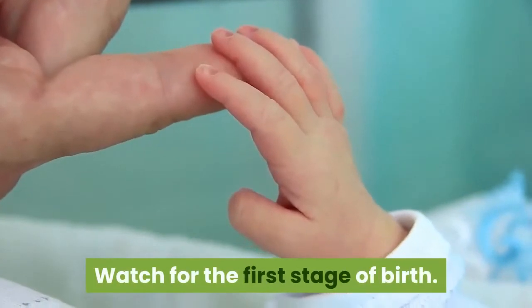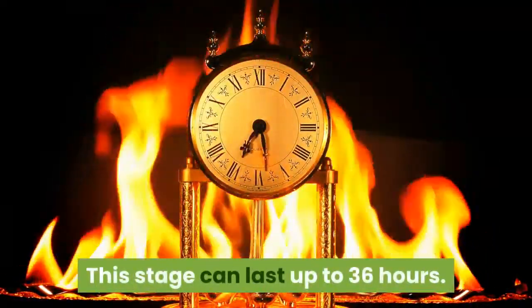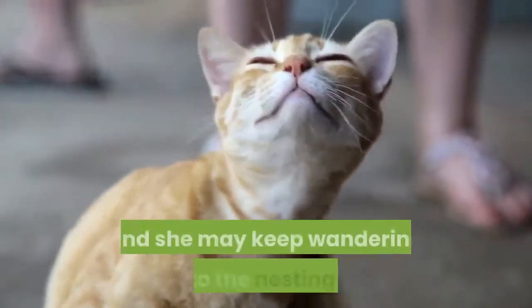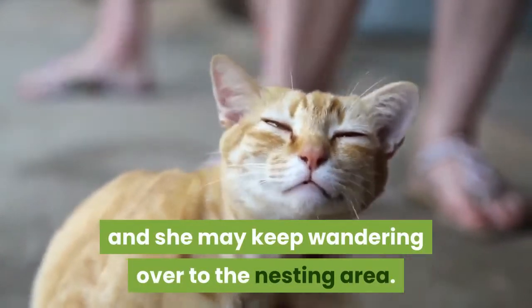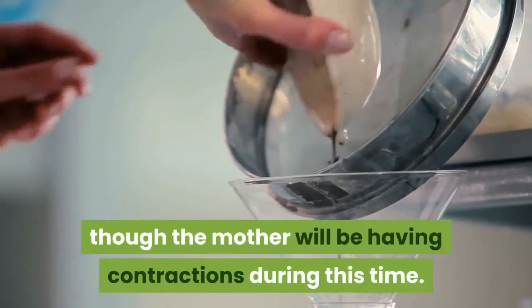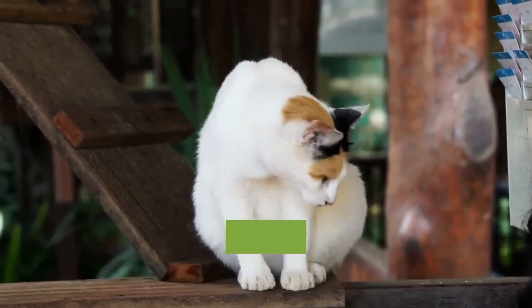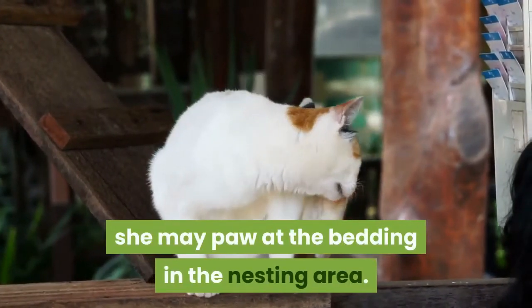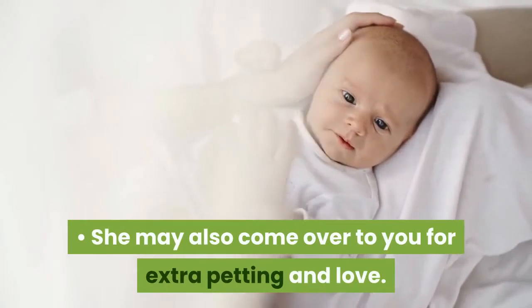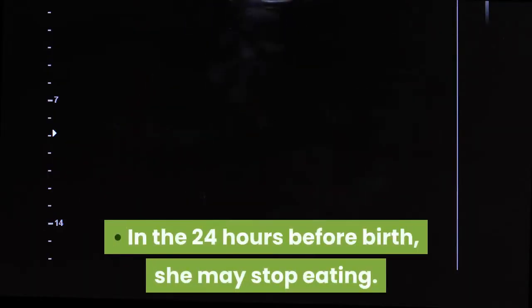Watch for the first stage of birth. This stage can last up to 36 hours. Your cat may seem restless, and she may keep wandering over to the nesting area. You shouldn't see any straining, though the mother will be having contractions during this time. As it gets closer to birthing time, she may paw at the bedding in the nesting area. She may also come over to you for extra petting and love. In the 24 hours before birth, she may stop eating.